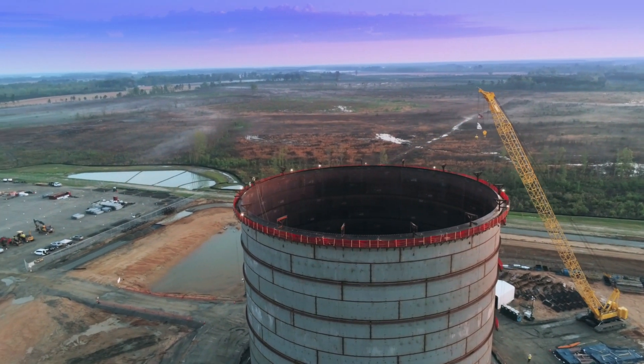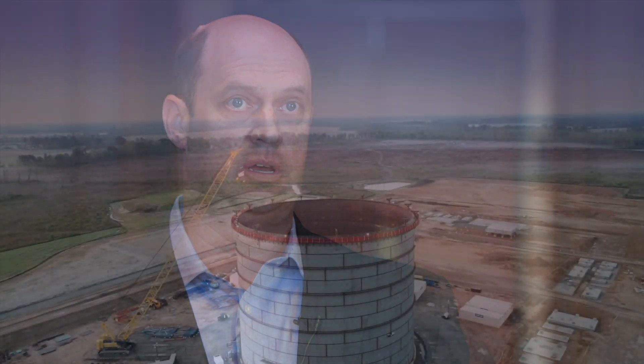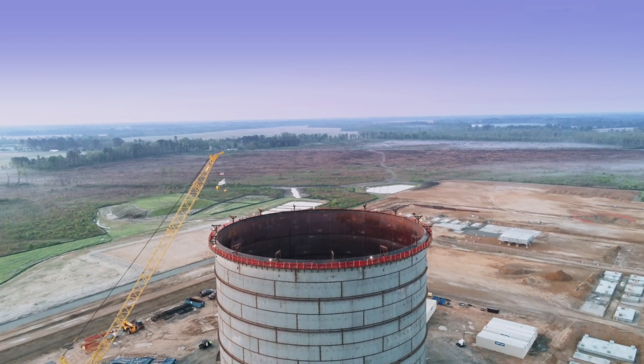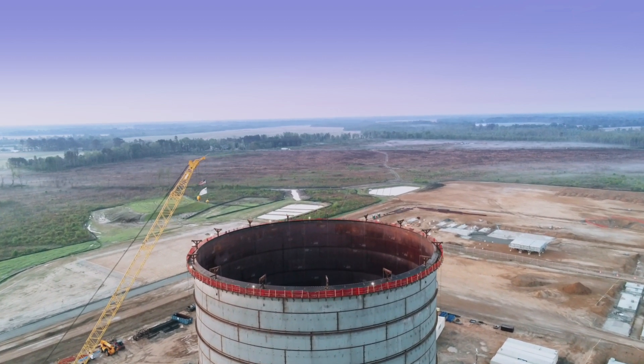Piedmont has been using liquefied natural gas for over 45 years on our system. We take the natural gas and cool it to negative 260 degrees Fahrenheit and store it in a storage tank. We then vaporize it and use it during high demand times on our system, like in the winter months.